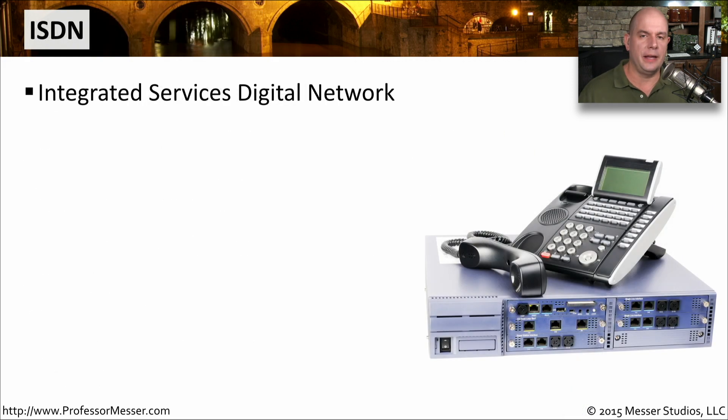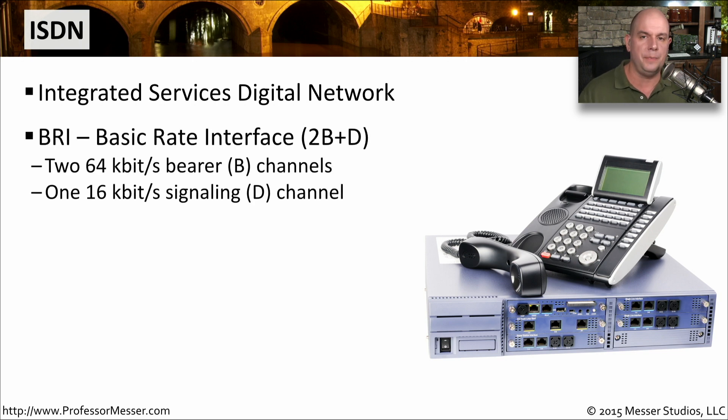One type of networking that we don't generally see deployed these days, but is still used in some very niche situations, is ISDN — Integrated Services Digital Network. There are really two major types of ISDN you need to know about. The first one is BRI, or Basic Rate Interface.